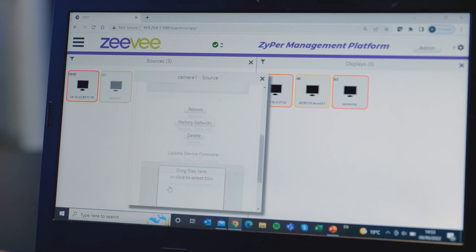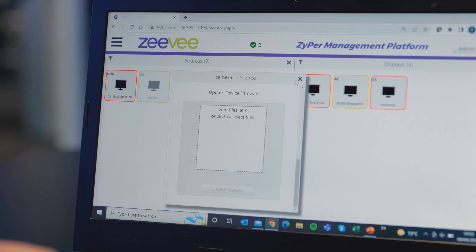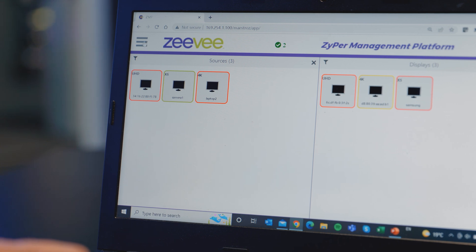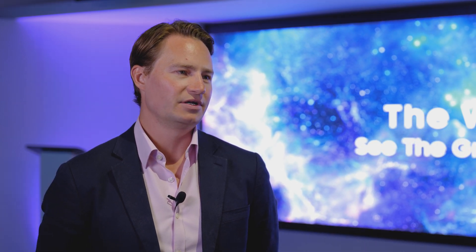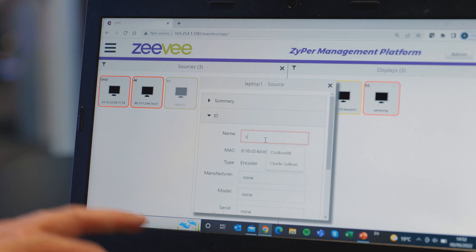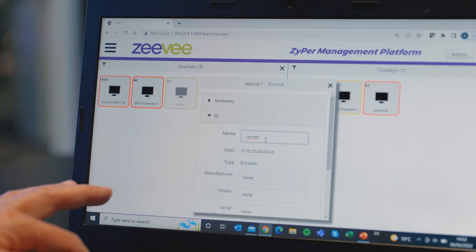The Zyper 4K management platform allows for rapid configuration and control of your system so that you're up and running within minutes rather than days. You simply plug all your devices into the network and the management platform automatically discovers your devices without the need for individual endpoint addressing. All you need to do is give the devices a friendly name — all the heavy lifting is done for you.